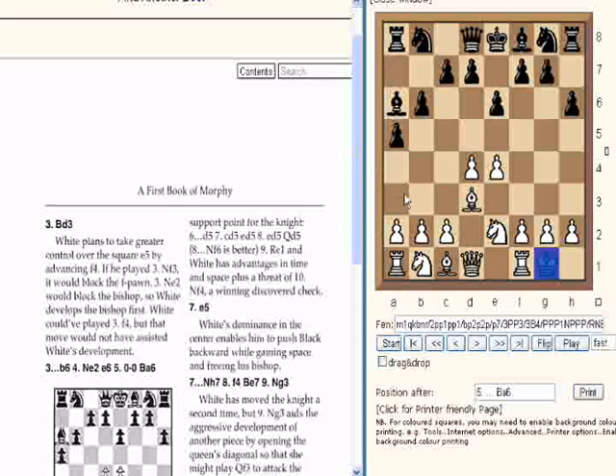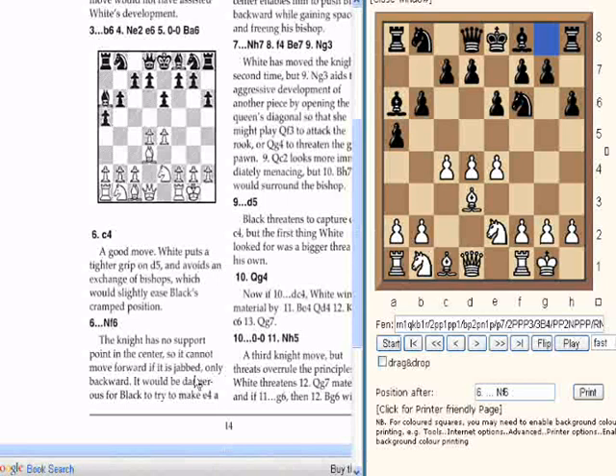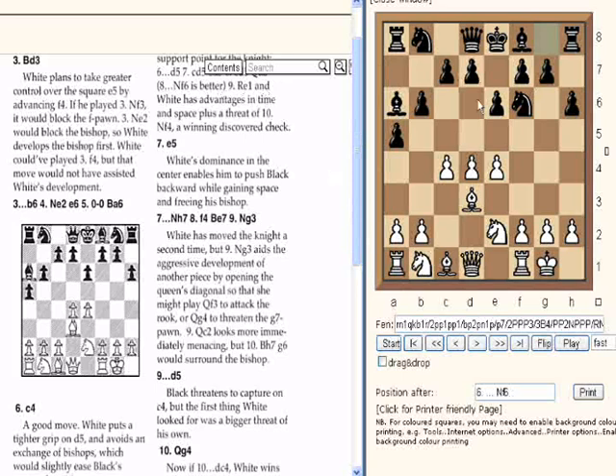I'm just showing you how easy it is to read a book online with a generic chessboard on Chessworld — that's the main point. C4. Nf6 — the knight has no support in the center so it cannot move forward if it is jabbed, only backwards. It will be dangerous for black to allow e4 as a support point for the knight. D5 is too dangerous apparently.